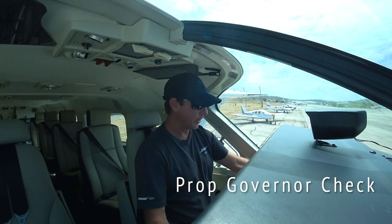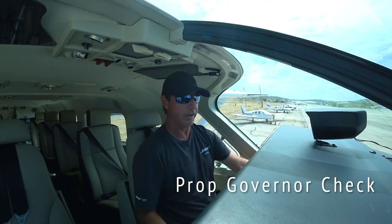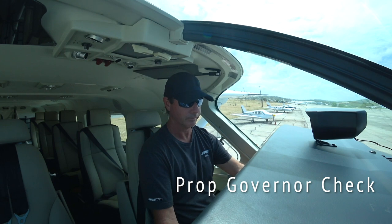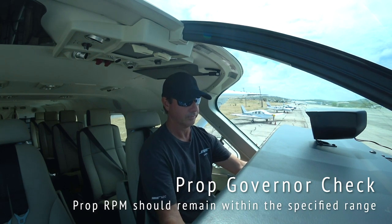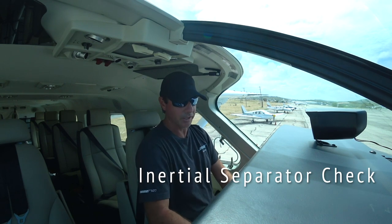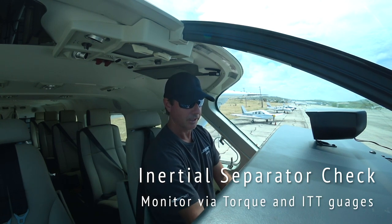Now we're going to be checking the prop governor and running up the engine into the green for the prop RPM, and then setting the governor, advancing the power to make sure the prop RPM stays the same. Looks good. And now the inertial separator check — looking for a torque drop and ITT increase. And that checks.